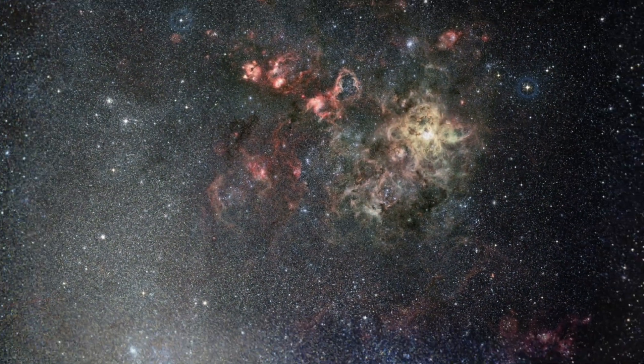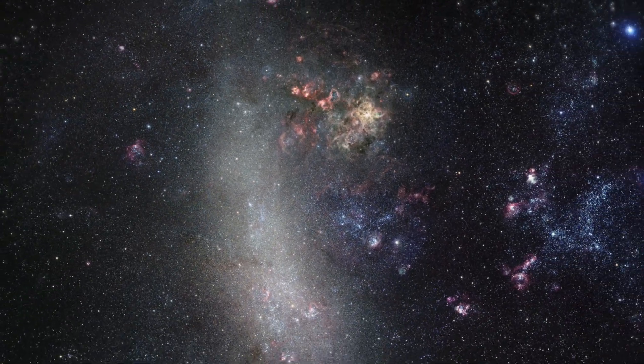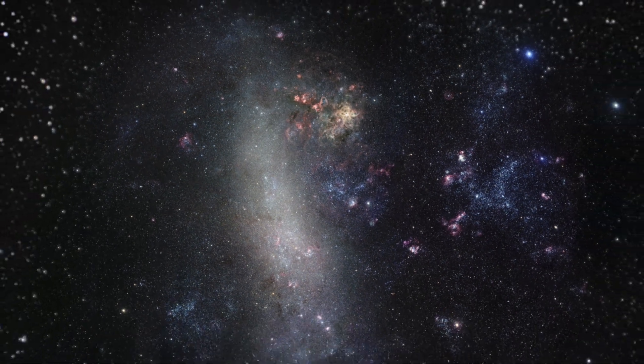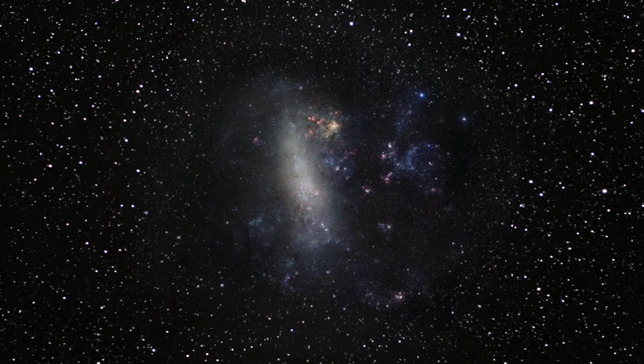Pulling further back, the size of the Tarantula Nebula relative to its host galaxy becomes clear. It is the brightest known star-forming region in the local universe and one of the most attractive spots in the night sky.